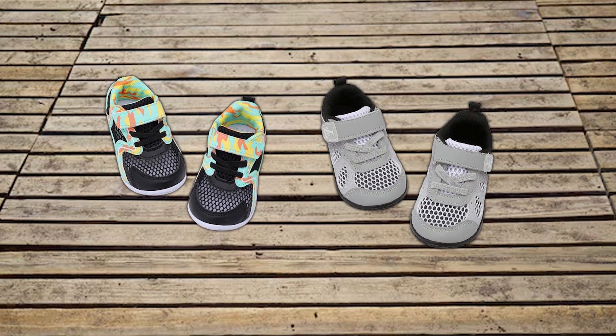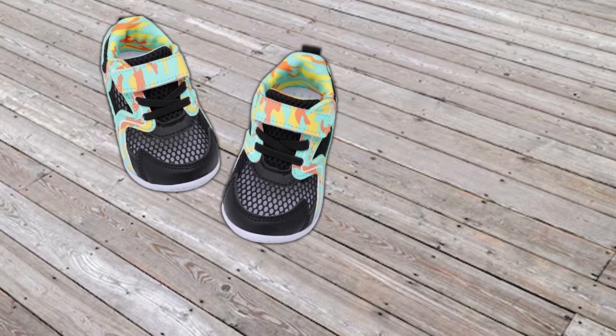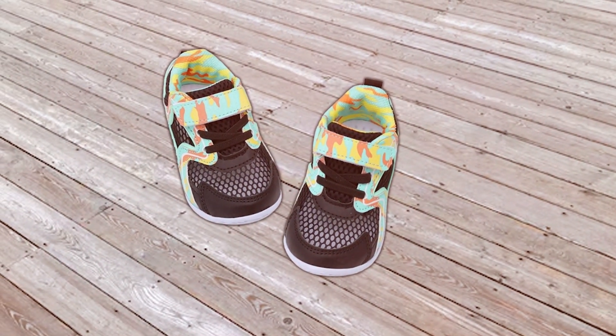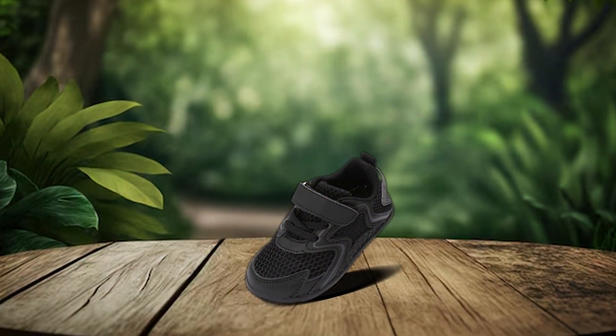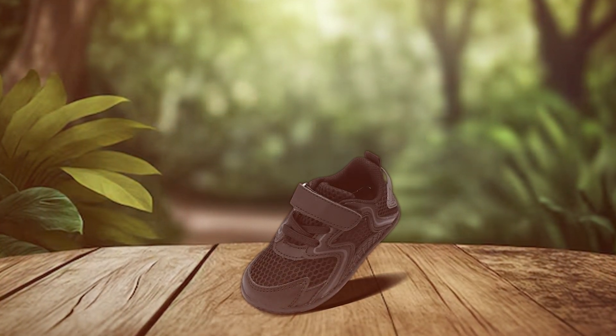Perfect for summer activities, these versatile sneakers are ideal for playdates, park outings and casual wear. Choose L-Royun Toddler Barefoot Sneakers for a blend of style, durability and functionality. Elevate your child's footwear with these top-rated summer shoes designed to support healthy foot development and keep little feet comfortable all day long.